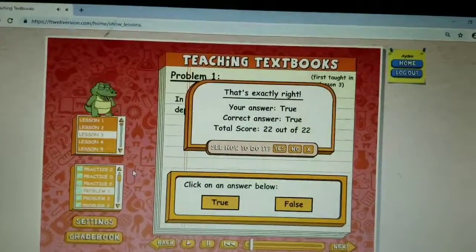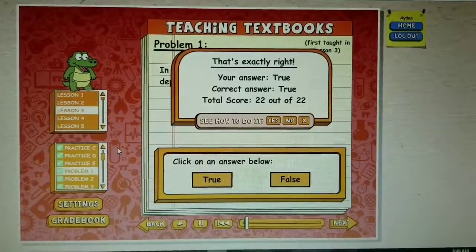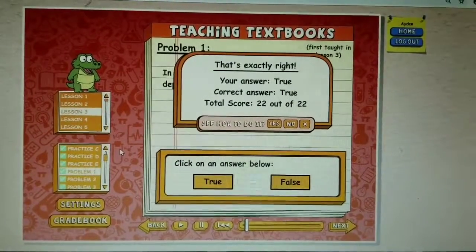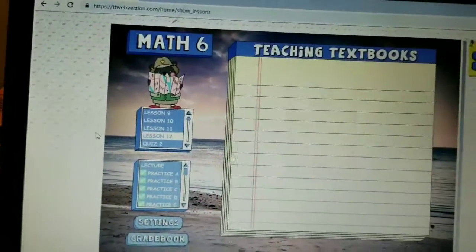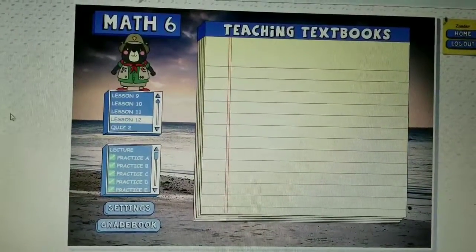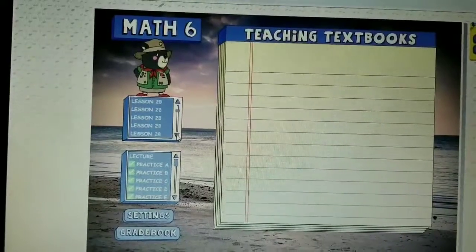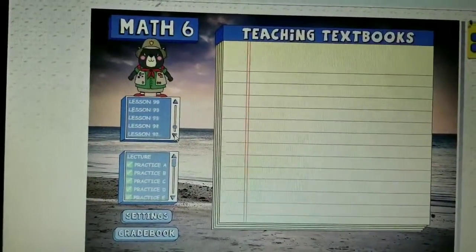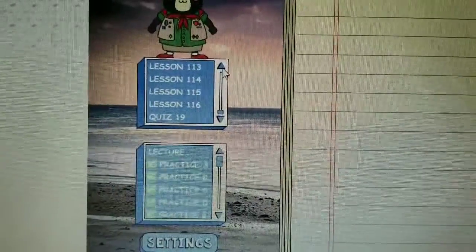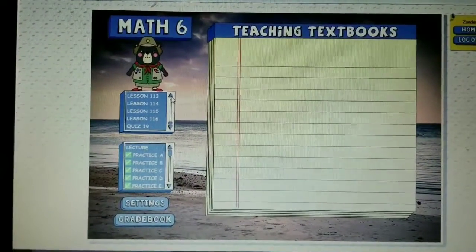My older son wants me to print out the textbook — there's a lot of handwriting required in older grades when you calculate equations, and he likes to have the equation already written down. This is my older son's page; he's in fifth grade and was placed in math level six. He picked an ocean background and a teddy bear buddy. He has 116 lessons total, and throughout the curriculum there are 19 quizzes mixed in. That's pretty much it for Teaching Textbooks 3.0 — we like it and will most likely stick with it next year.